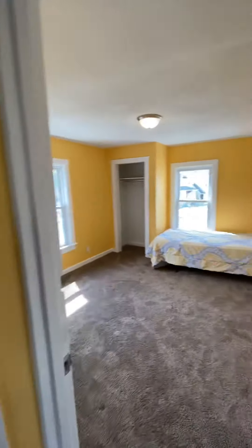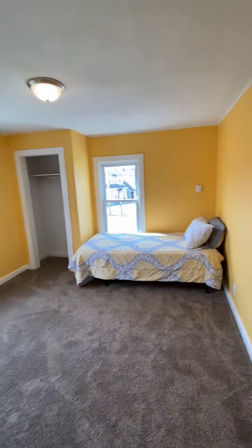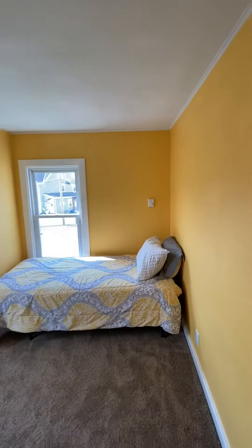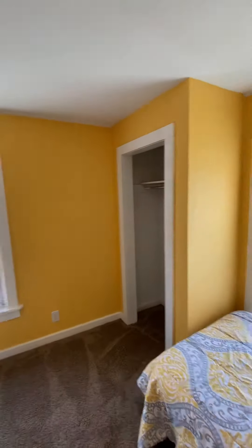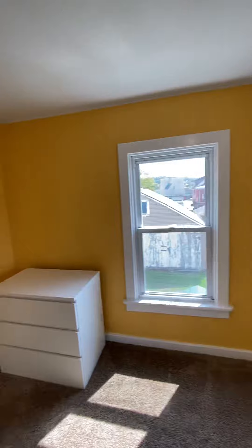Moving into the second bedroom now, you'll notice that this is also spacious. It comes with a twin size bed, a closet, and a three drawer dresser.